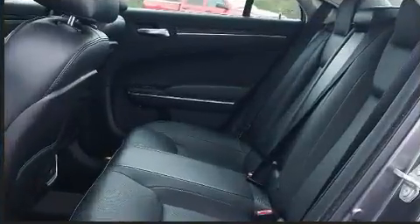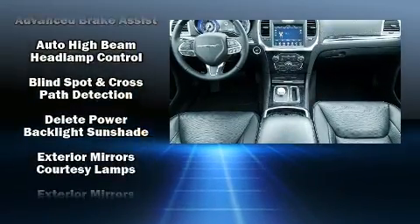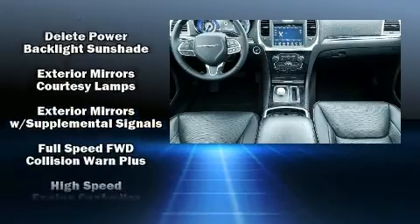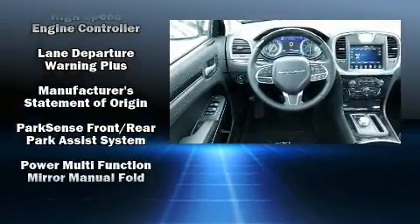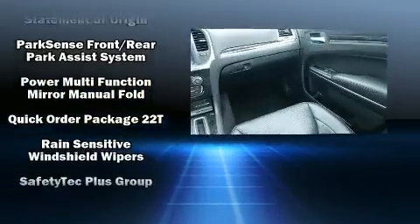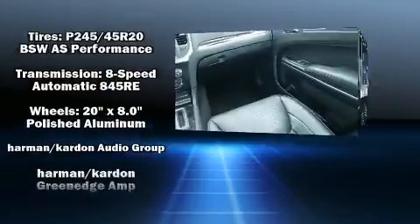Chrysler ensures the safety and security of its passengers with equipment such as dual front impact airbags, a security system, and four-wheel disc brakes with ABS. Adaptive cruise control maintains a preset distance behind the car ahead of you, simplifying highway driving and enhancing safety.